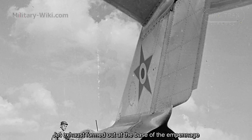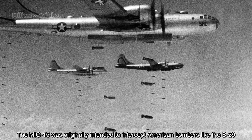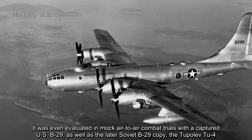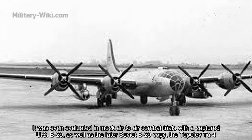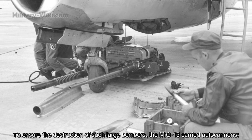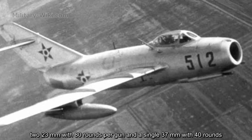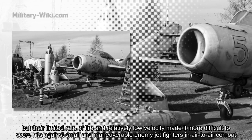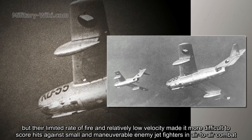The MiG-15 was originally intended to intercept American bombers like the B-29. It was even evaluated in mock air-to-air combat trials with a captured US B-29 as well as the later Soviet B-29 copy, the Tupolev Tu-4. To ensure destruction of such large bombers, the MiG-15 carried autocannons: two 23mm with 80 rounds per gun and a single 37mm with 40 rounds. These weapons provided tremendous punch in the interceptor role, but their limited rate of fire and relatively low velocity made it more difficult to score hits against small, maneuvering enemy jet fighters.